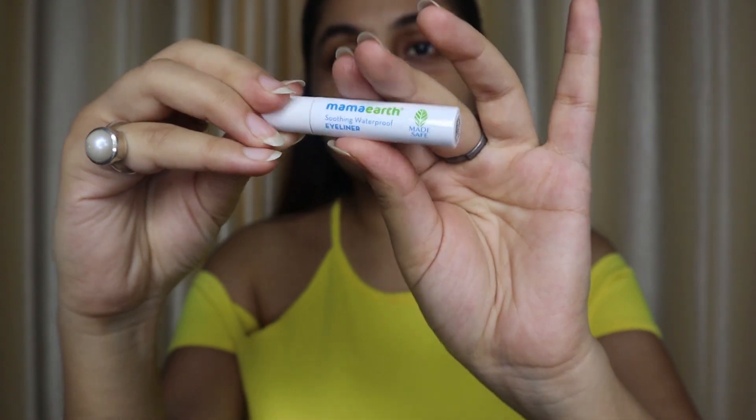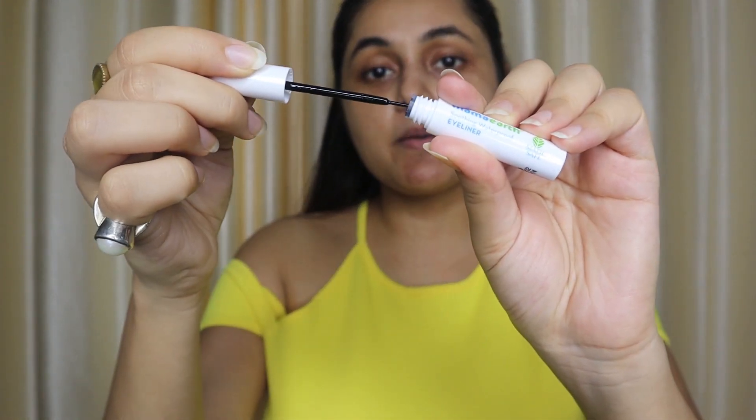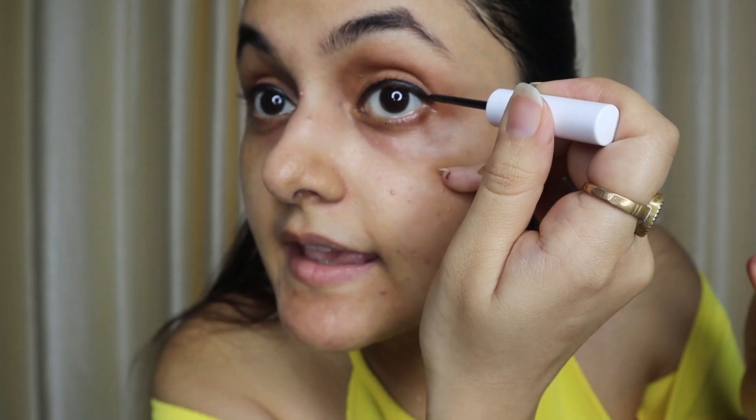You guys know how excited I always am to try Mama Earth's products. Let's try it in front of you. All Mama Earth products are free from harmful chemicals — all natural — which is why I love them so much. I am going to apply it now. I am not very good with eyeliner, so spare me! This is the matte finish. One stroke looks good and it dries out quite quickly — almost instantly. Because it has castor oil it gives a soothing effect. You can see it has dried instantly with no smudge.